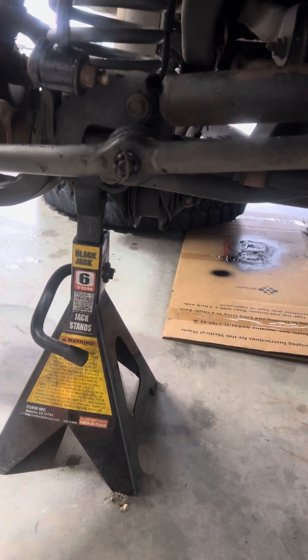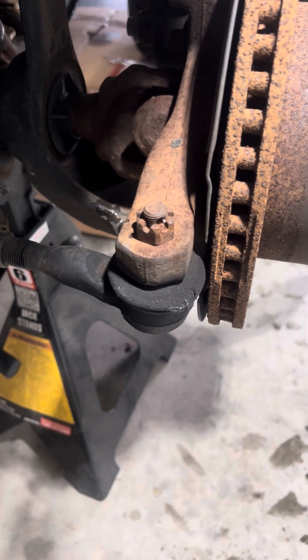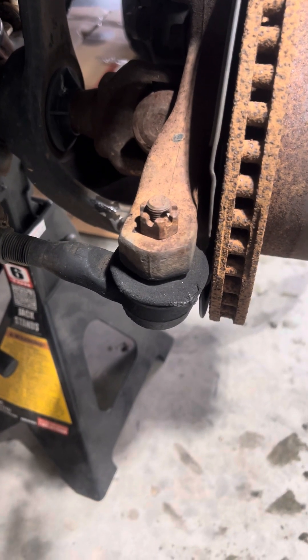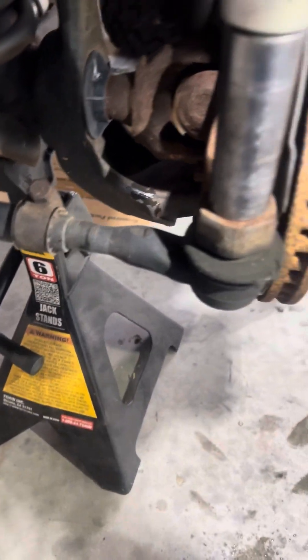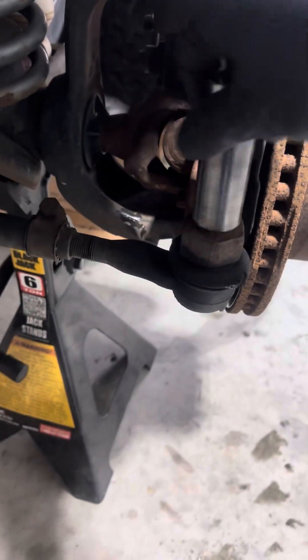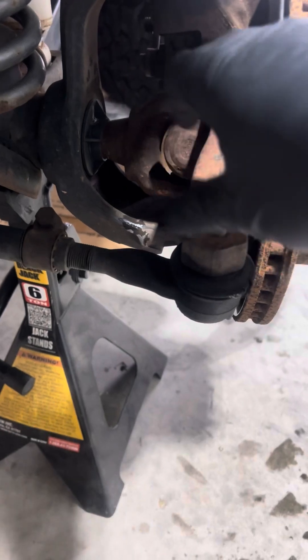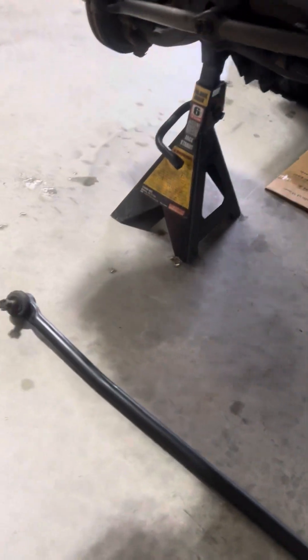We got the cotter pin off. Next up, this bolt is a 19 millimeter, so we'll go ahead and zip this one off real quick. Throw that in the bucket. Go on to the other side — I've already zipped that one off.